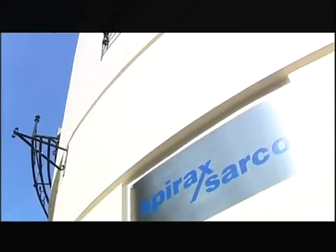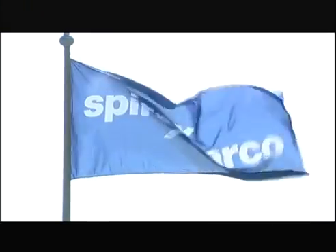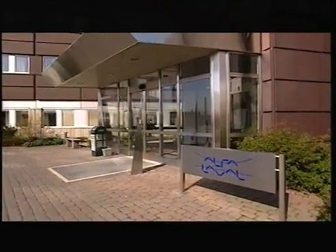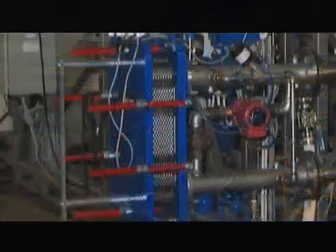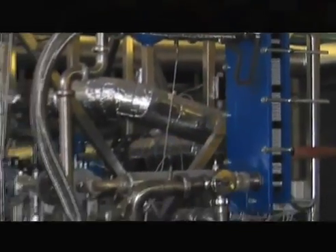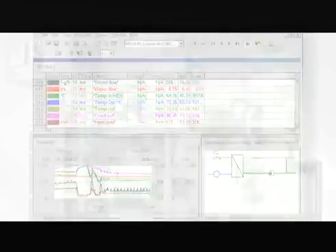When we looked for a heat transfer partner, we wanted someone who mirrored our own commitment to quality, efficiency and customer service. Alpha Laval, the world's leading manufacturer of compact heat exchangers, fitted the bill precisely. Combining their heat transfer knowledge and experience with our steam expertise and an intensive program of research, development and testing resulted in the groundbreaking EasyHeat module.